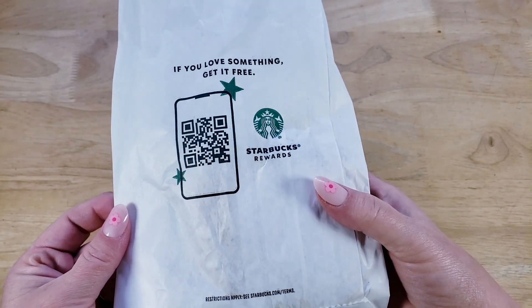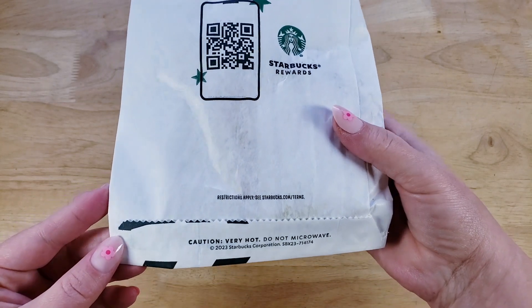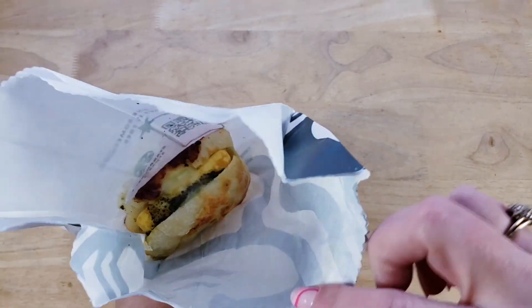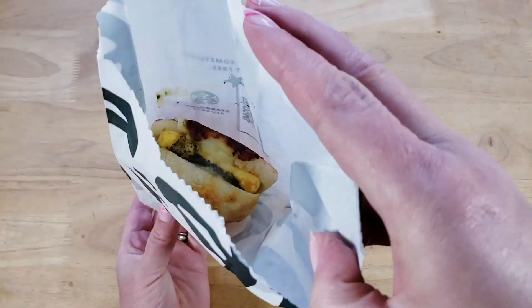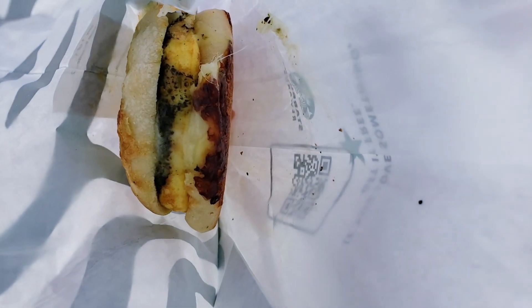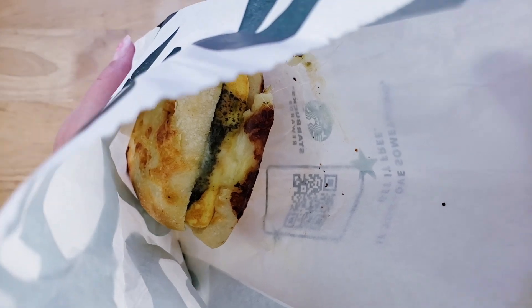Yeah, I'm not too excited but I do like the bread here — it's cheddar and onion. Dude, look at the top, there's actually a well of cheese in the top of the bread. It smells great, it looks great, and I do like the frittata. I'm just not excited about the kale and the pesto and all that kind of stuff.